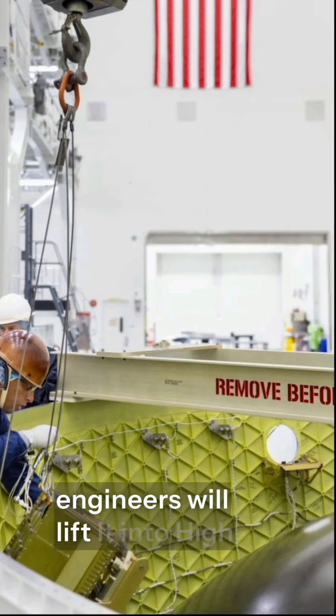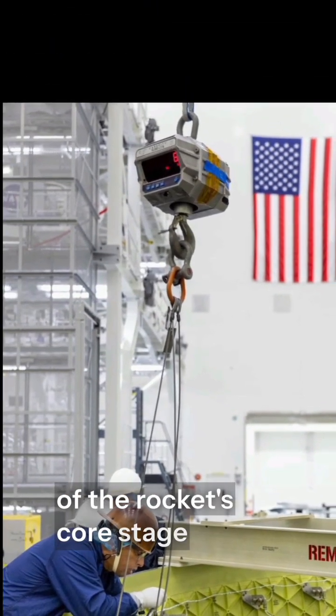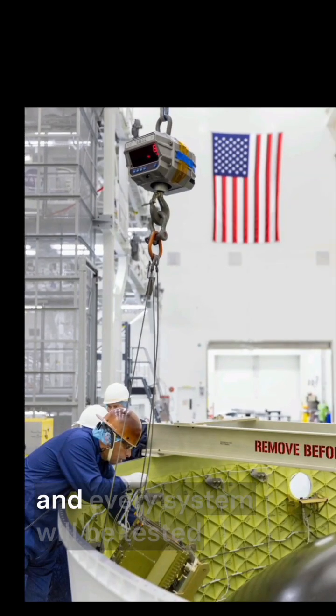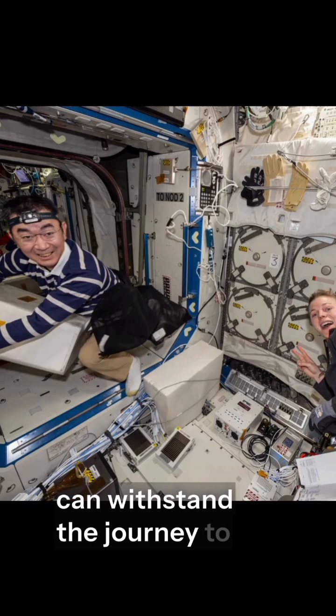Soon, engineers will lift it into High Bay 2, where it will be integrated with the rest of the rocket's core stage. Every connection, every bolt, and every system will be tested to ensure this incredible machine can withstand the journey to space.